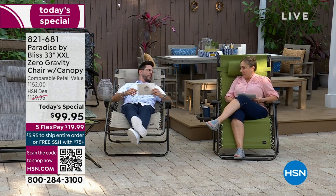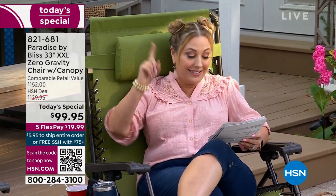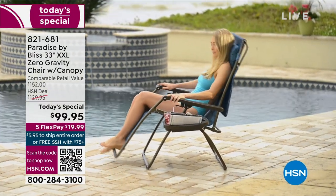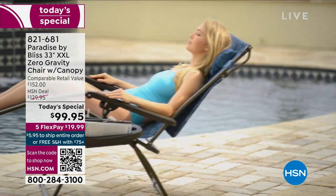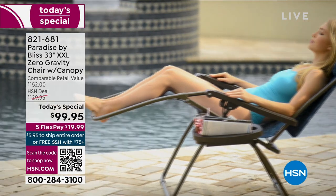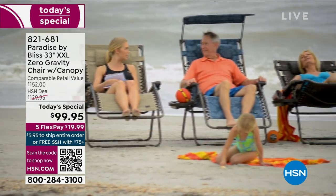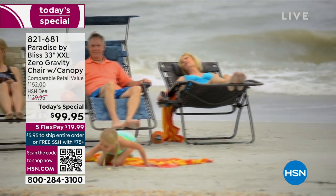Let me read some legal information: the Bliss anti-gravity chair can help relieve muscle tension and stress while temporarily improving blood circulation when laying in a fully reclined position with feet above your heart. The canopy blocks 90% of UVA and UVB rays. We want to make sure everything we say on air is approved. You can just literally relax in this chair — it's that good.